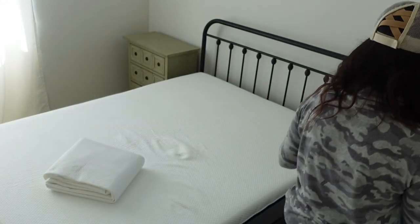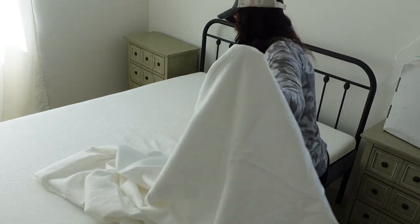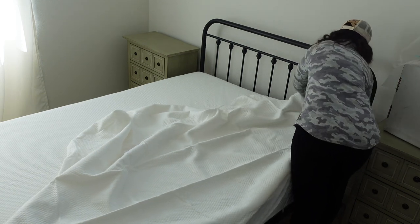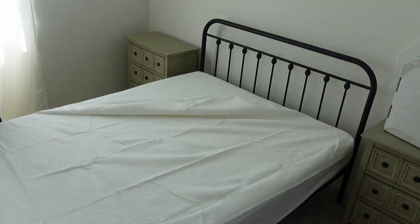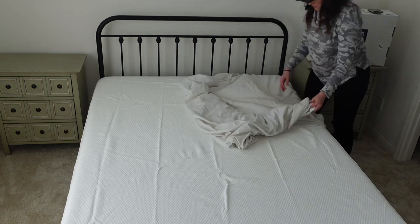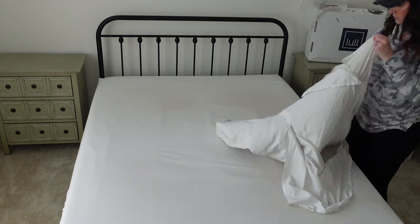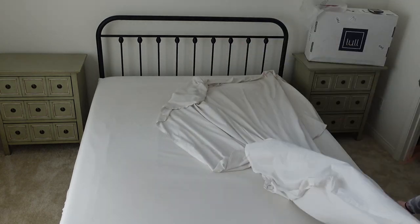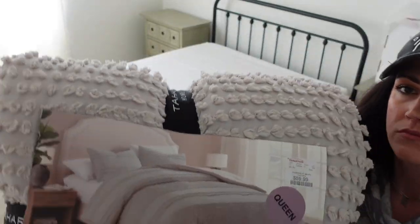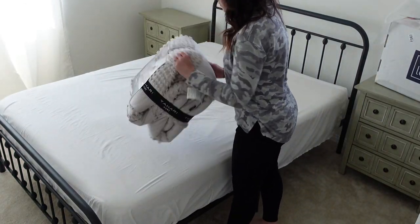Lull had also sent me a bed cover, so I went ahead and put that on first. Then I grabbed a set of sheets that are actually from the bed Shawn and I had when we had a queen-size bed — not brand new, but it doesn't really matter because we won't have a ton of guests, and the guests we have will be family. They're washed and clean, so I went ahead and put the sheets on, then grabbed a Tahari Home quilt from HomeGoods and unwrapped that to put on the bed.